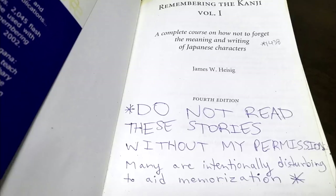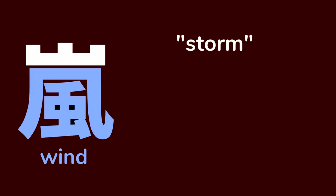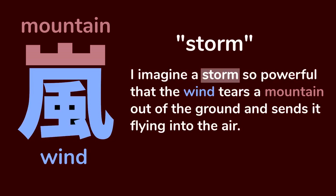Why are some of these kanji stories so insane or ridiculous? Look at what I wrote on the inside cover of my copy of Remembering the Kanji: 'Do not read these stories without my permission. Many are intentionally disturbing to aid memorization.' The stories for these kanji don't always have to be insane or shocking. You just need to imagine a vivid, memorable image. This kanji means storm. The bottom component means wind, and the top one means mountain. Both of these exist as independent kanji as well. I imagine a storm so powerful that the wind tears a mountain out of the ground and sends it flying into the air. That's why the mountain is on top of the wind. As long as you come up with a vivid image, it doesn't have to be shocking.